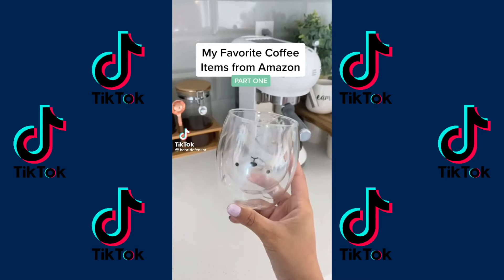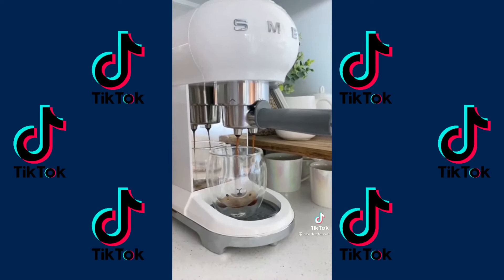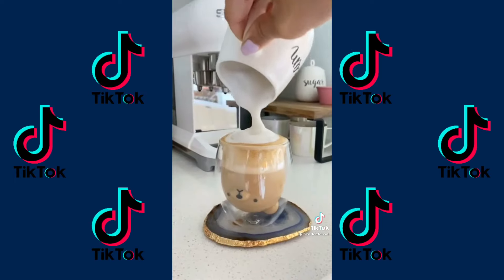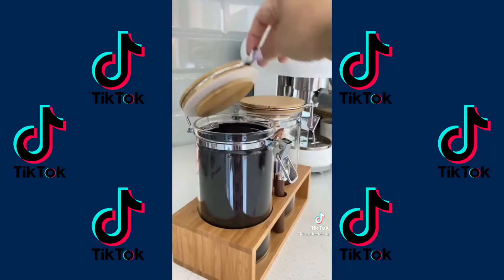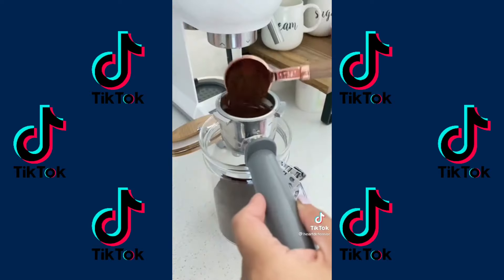My favorite coffee items from Amazon, part one. First, this double wall insulated bear mug. It's the perfect size for an espresso drink, and it keeps your coffee hot while keeping your hands cool. This storage jar with bamboo lids comes with an airtight locking clamp lid that keeps my coffee grounds fresh and tightly sealed, and it also comes with this super chic rose gold tablespoon.